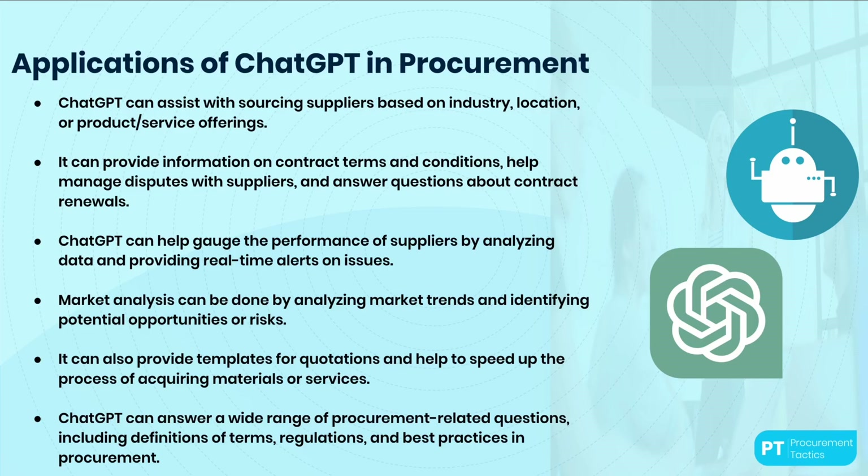One of the ways it can help is by assisting with finding suppliers. By asking the right questions, ChatGPT can identify potential suppliers based on industry, location, or product offering. It can also support procurement professionals in contract management, providing information on contract terms and conditions, helping manage disputes with suppliers, and answering questions about contract renewals.